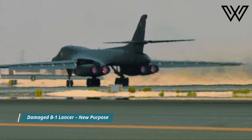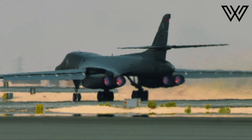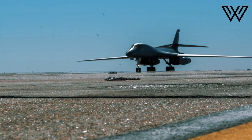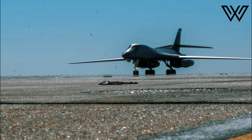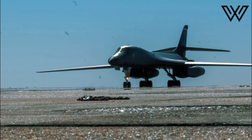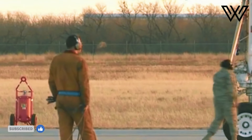The B-1 Lancer in question, tail number 8589, had been seriously damaged in April 2022 when it caught fire during routine engine maintenance while parked on the flight line at Dyess Air Force Base, Texas. The aircraft suffered catastrophic damage to its number one engine, as well as extensive fire damage to the left nacelle and wing.